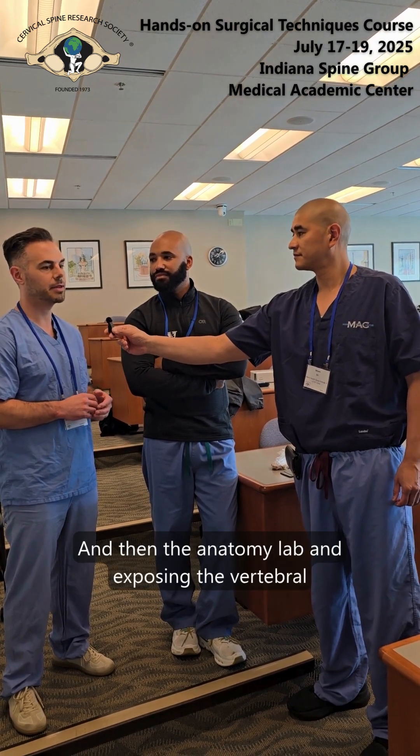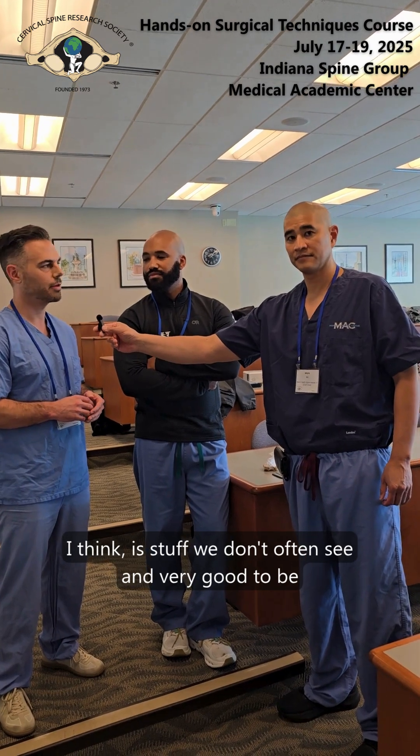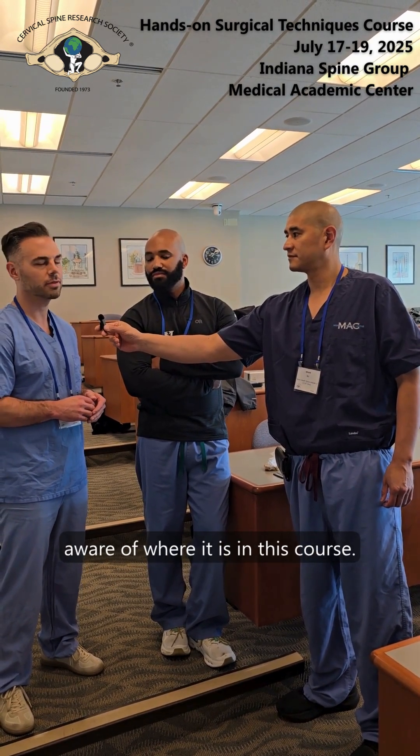The anatomy lab and exposing the vertebral artery is something we don't often see, and it's very good to be aware of where it is and its course.